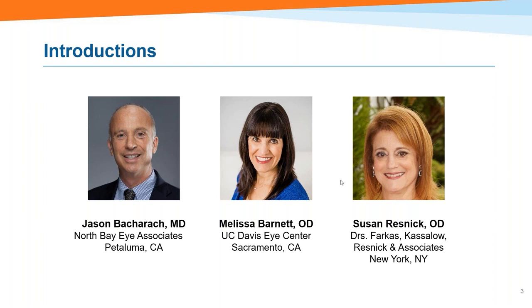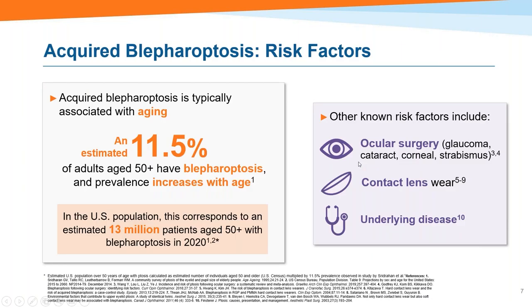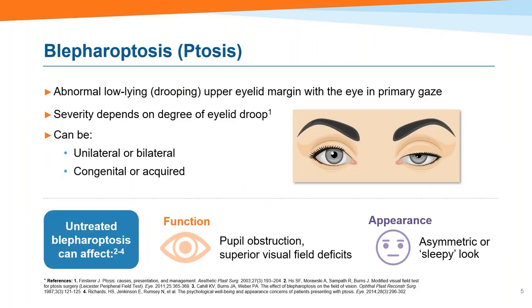Thank you, Adam. It's a pleasure to be here with both Melissa and Jason — this is new stuff, and it's exciting. Within the term blepharoptosis, we see ptosis, which is basically an abnormal, low-lying or drooping eyelid margin, determined when the eye is in primary gaze. It's a common disorder — millions of individuals are affected both in the U.S. and globally.